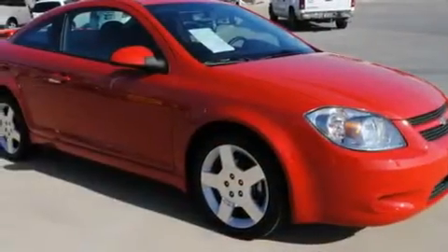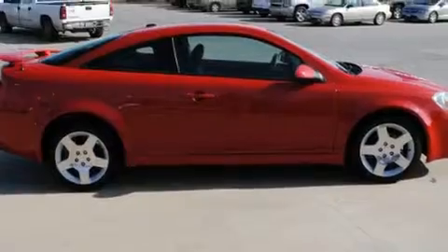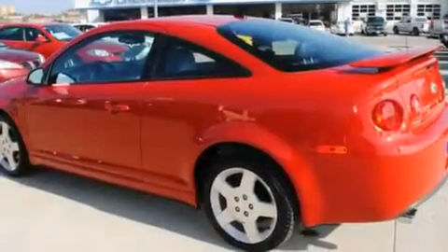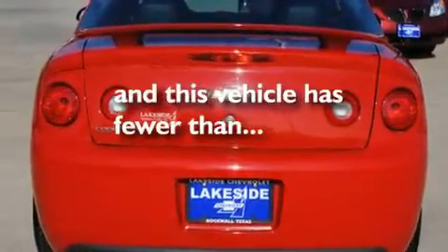Its top features include air conditioning, an auto-dimming rearview mirror, a rear window defroster, a security system, privacy glass, a low tire pressure indicator, stability control, an anti-lock braking system, dual airbags, and this vehicle has less than 9,000 miles.